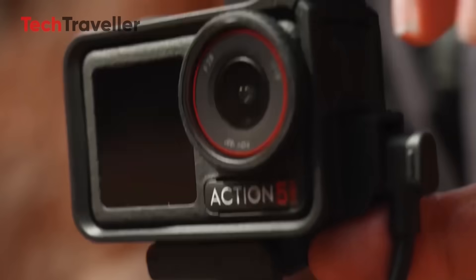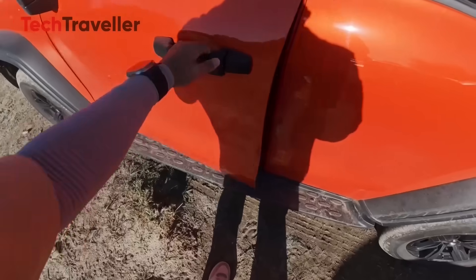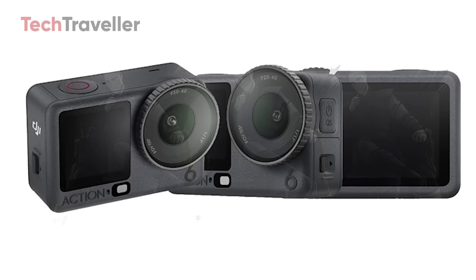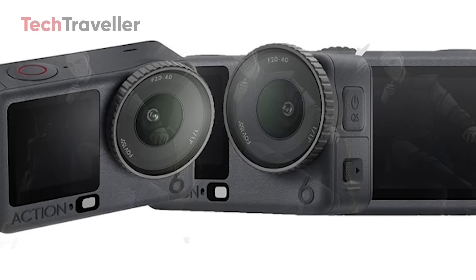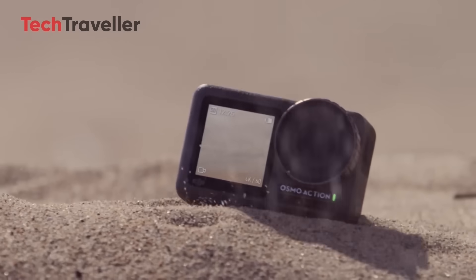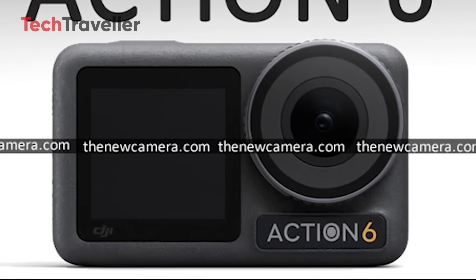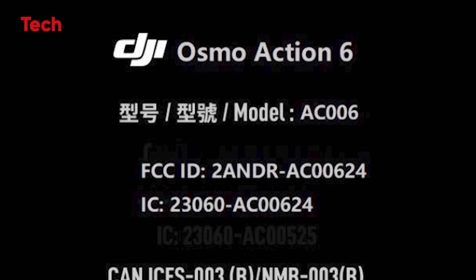DJI isn't playing safe this year. They're going bold with a near one-inch camera sensor, delivering a huge upgrade in low-light performance and dynamic range. Paired with a variable aperture, this thing is stepping into cinema territory, letting creators nail exposure and achieve deeper, more dramatic background blur. Battery life? DJI is rewriting the rules with a massive four-hour runtime — a huge leap beyond anything GoPro or Insta360 currently offers. This is DJI's moment to dominate the flagship action space, and so far? They're winning.